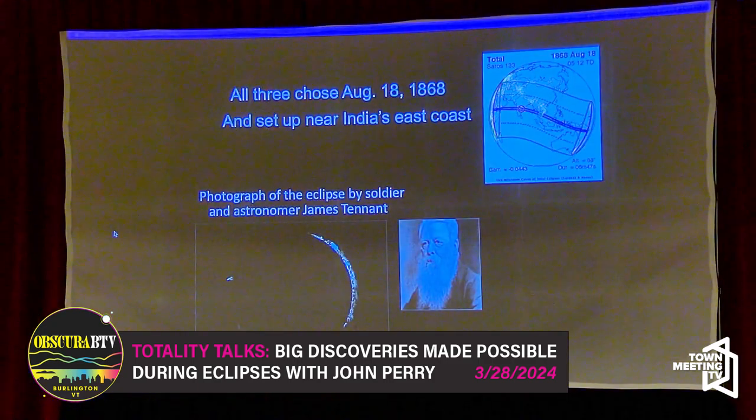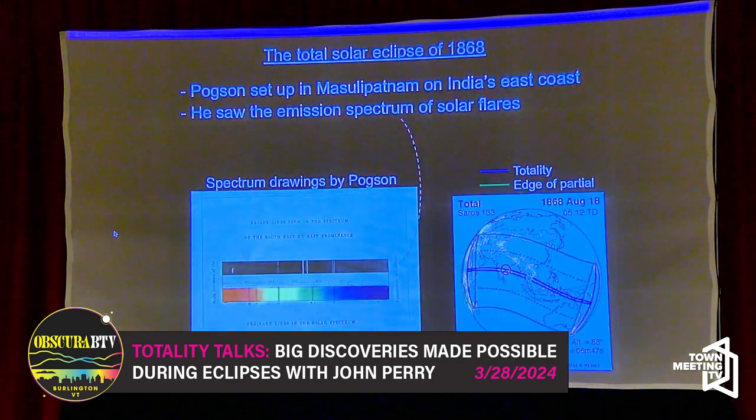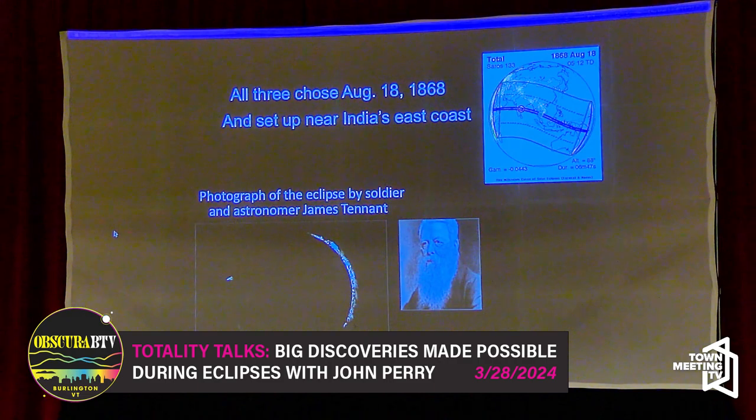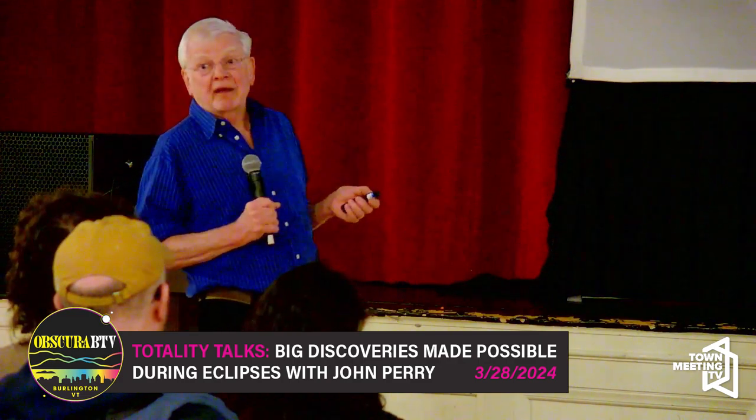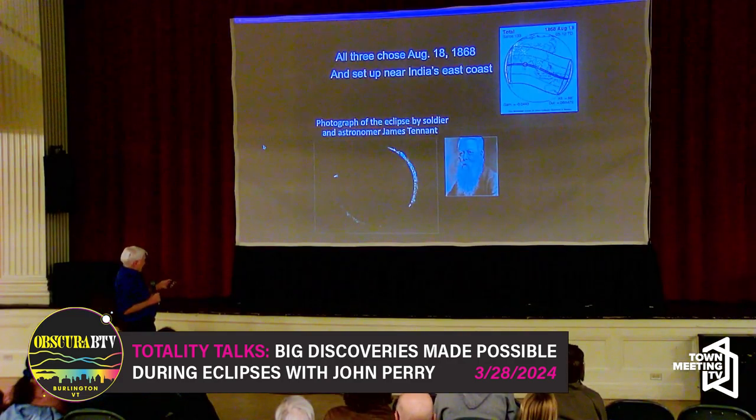There was another amateur astronomer — a British military man on the east coast of India — who was there with his telescope and didn't bother with the spectrum of the sun. He just wanted to photograph it. This is what he got: a photograph of the eclipse showing the moon blocking the sun, and lots and lots of flares all around the visible surface.